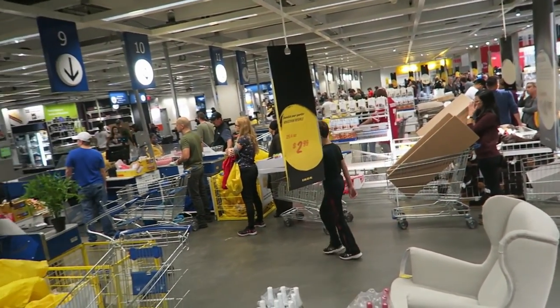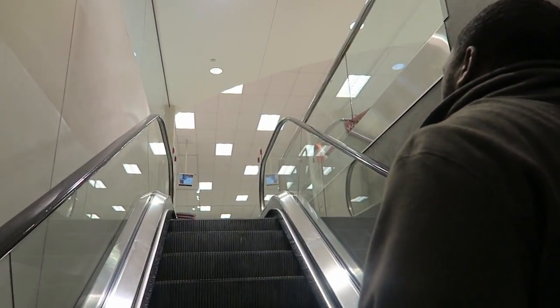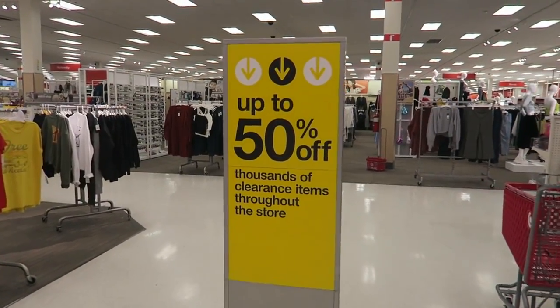Finally checking out y'all — look at this line! We picked a good line though, we're going pretty quick. We are going to Target right now because Target is having an awesome sale today. There's a Target near IKEA in Atlanta and I've been to this one before — it's a really nice Target, they have stuff I don't see at the Target closer to where I work and live.